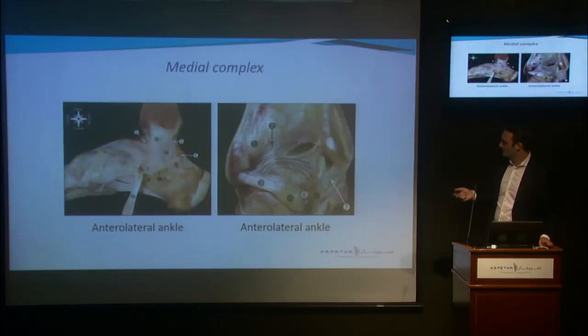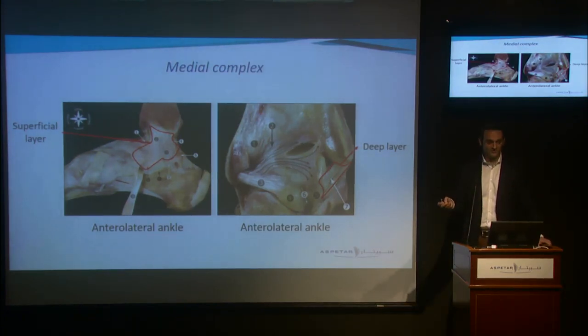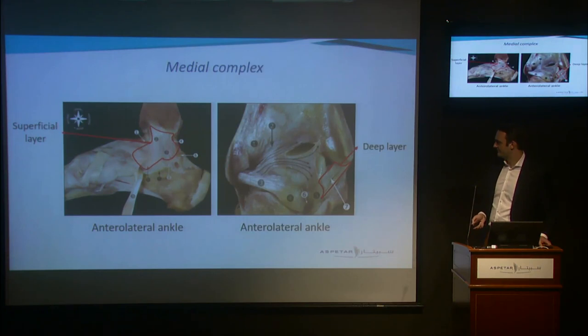I'll quickly go over the medial complex — we won't really discuss this today, but it consists of two layers: the superficial layer and the deep layer. Injury is often associated with fractures and syndesmosis injuries, but we will not go into detail on that today.